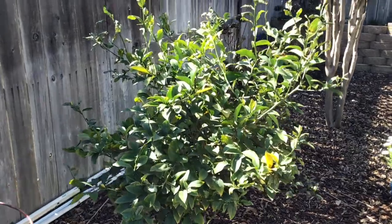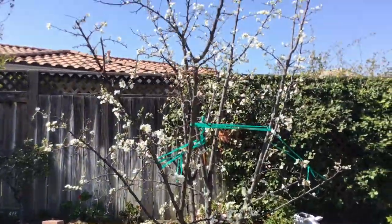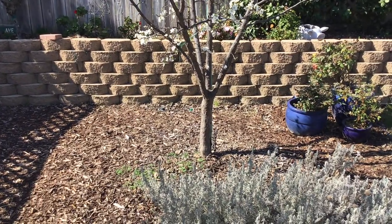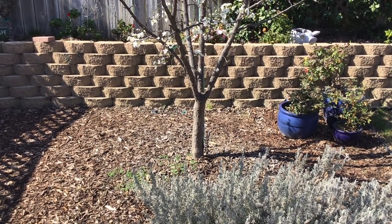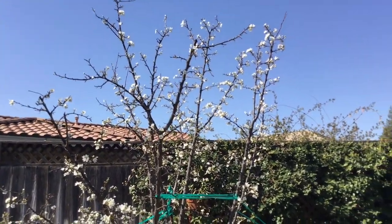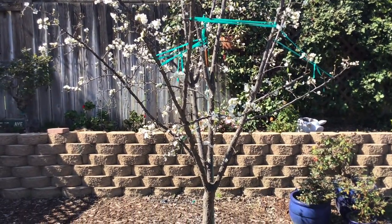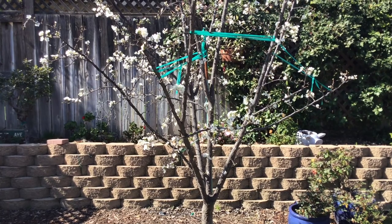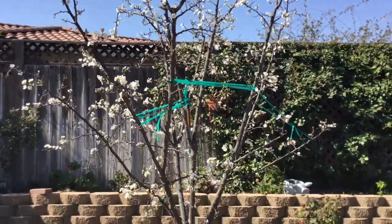We have a Meyer lemon tree that we really enjoy making lemonade out of in the summer. This is our burgundy plum tree that I planted as a bare root — it was literally just a stick in the ground. By pruning it right at the crotch of the limbs, I was able to maintain the size. It's only 12 or 15 feet tall, but we get a lot of burgundy plums. If you've never tasted one, you absolutely need to — they are in our opinion one of the best tasting fruits there is, and very difficult to find in stores.